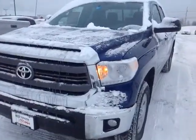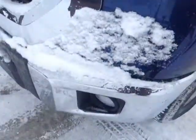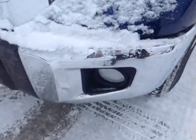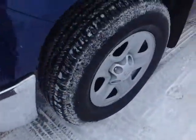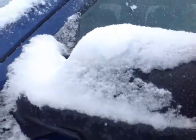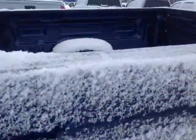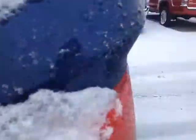So here it is, Stephan — brand new for 2014. This is a Toyota Tundra in Blue Ribbon Metallic. You can see we've got the chrome bumper here with the fog lights, 18-inch wheels, i-Force 5.7 liter V8, fold-away side view mirrors, and double cab.